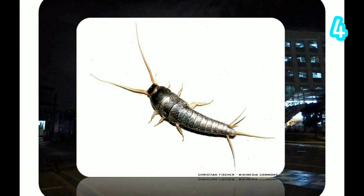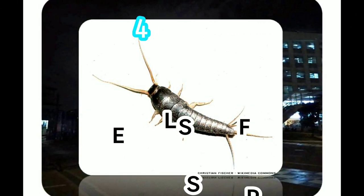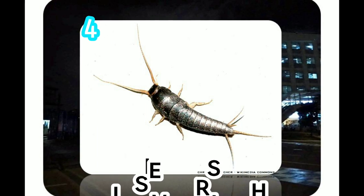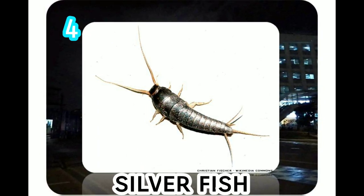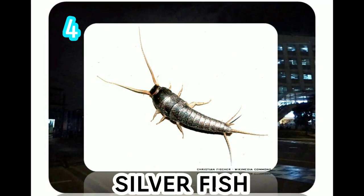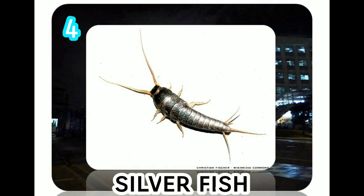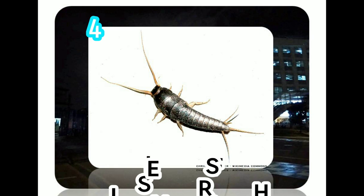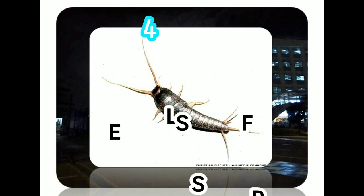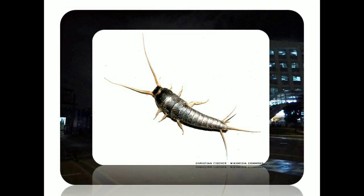Silverfish are known for their destructive feeding habits, oftentimes ruining papers, clothing, and wallpaper. Silverfish feed on carbohydrates, particularly sugars and starches, and have been found in unopened food packages. Silverfish nymphs molt up to many times a year, and maturation may take anywhere from three months to three years. Silverfish are long-lived insects, with adults enjoying a lifespan of up to three years.